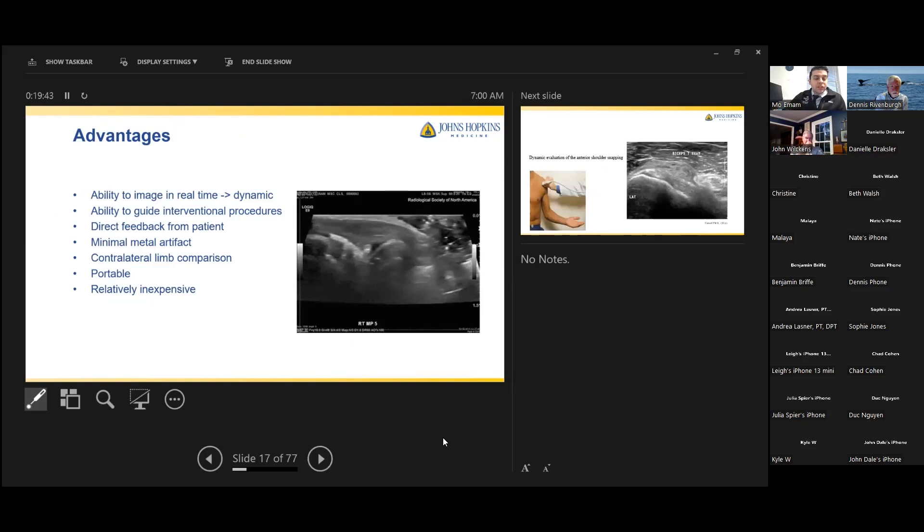One of the biggest advantages is the ability to image in real time and perform dynamic examination. An athlete or dancer might say, 'When I'm in this position or perform this move, that's when I feel the painful snap.' You send them for MRI — a static imaging modality — and everything looks normal or you're distracted by an unrelated finding. The ability to perform a dynamic exam, visualize pathology in the exact motion they describe, and get direct feedback from the patient asking 'Is this where it hurts?' is a great advantage that has led to many new diagnoses.